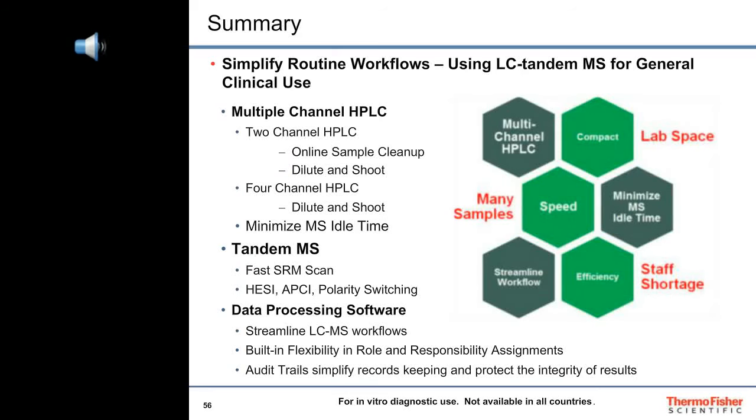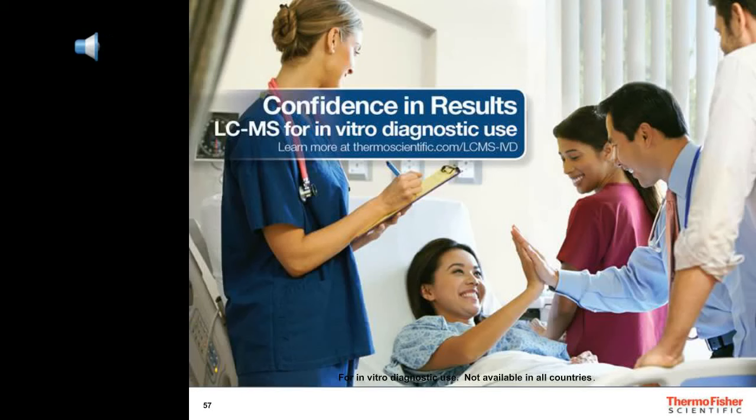In summary, to simplify routine workflows involving LCMS for general clinical use and address your concerns for speed, efficiency, and laboratory space restrictions, we offer compact multi-channel HPLC, tandem mass spectrometry, and software approved as Class 1 medical devices. Our instruments, software, and lab supplies can help you prepare and analyze many samples as efficiently and economically as possible. On behalf of Jason Lai and our colleagues at Thermo Fisher Scientific, I thank you for your participation in this webinar. Jason and I will now be glad to answer any questions you may have.